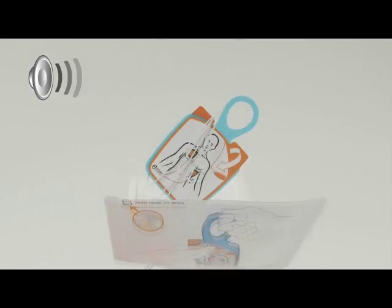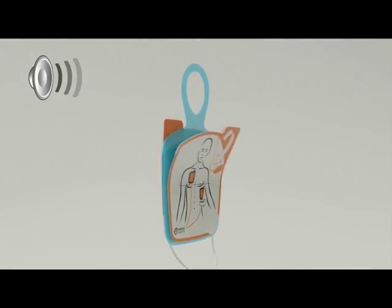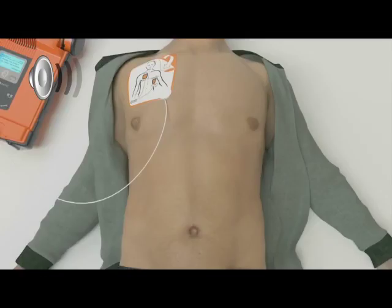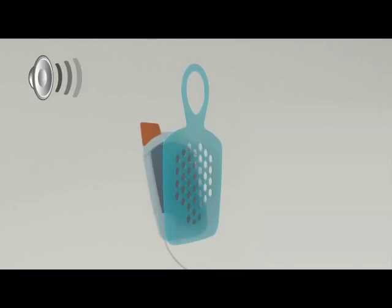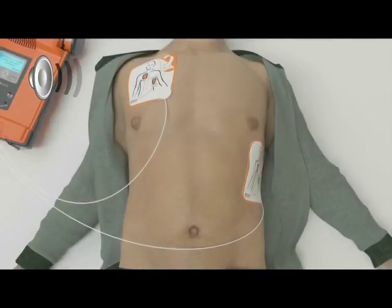Tear open the white package across the dotted line and remove pads. Peel one of the white pads completely from the blue plastic, beginning from the tabbed corner. Firmly place the pad without the blue plastic on the patient's bare chest, exactly as shown on the pads. This pad can be placed on either of the two locations as shown on the pads. Firmly place the second pad on the other location, exactly as shown on the pads.